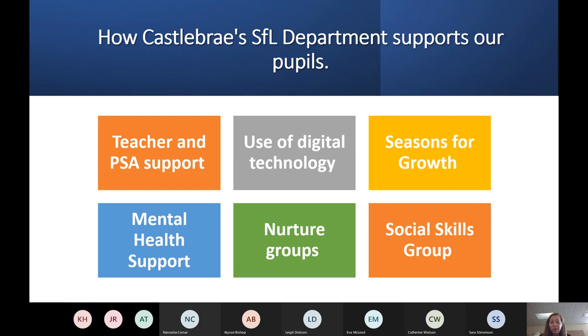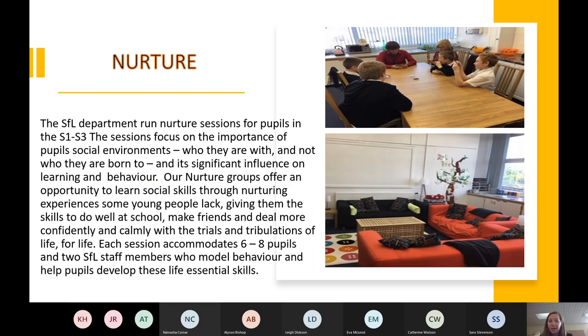We've got really strong mental health support, which has been really needed — I'm sure you're all aware, having gone through lockdown, that young people have really struggled. We have an amazing mental health worker, and to support learning further we've got nurture groups that young people can be part of, and social skills groups, all done in a really supported environment. Parents and carers can refer young people to us, or we can put names forward ourselves.